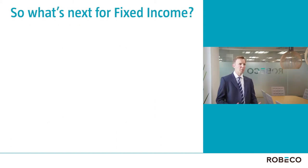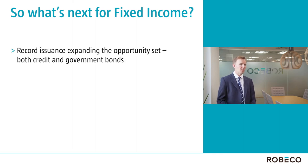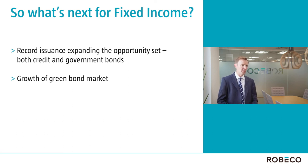The fixed income opportunity set has expanded dramatically in 2020, with record issuance of investment grade and some great corporate bonds, and even heavy issuance from double-Bs and single-Bs, which is unusual in a recession. With very large fiscal deficits, governments have been adding to the fixed income universe as well. We've got small issuers historically, such as the European Union, which are set to become very large in the future. And underlying all of this is the growth of the green bond market, which is something very important to Rubico.